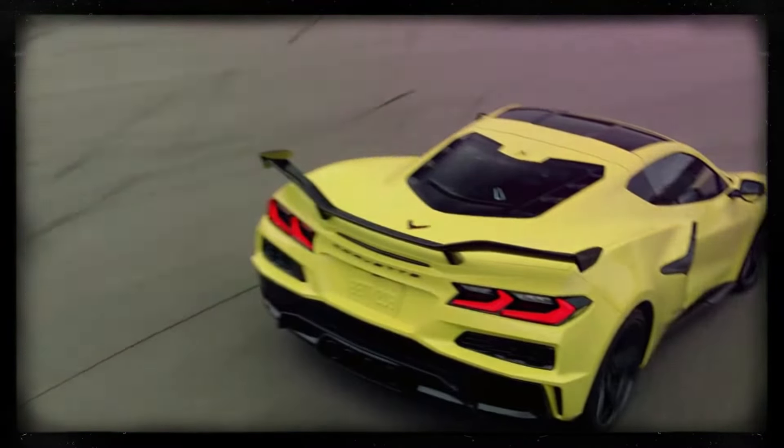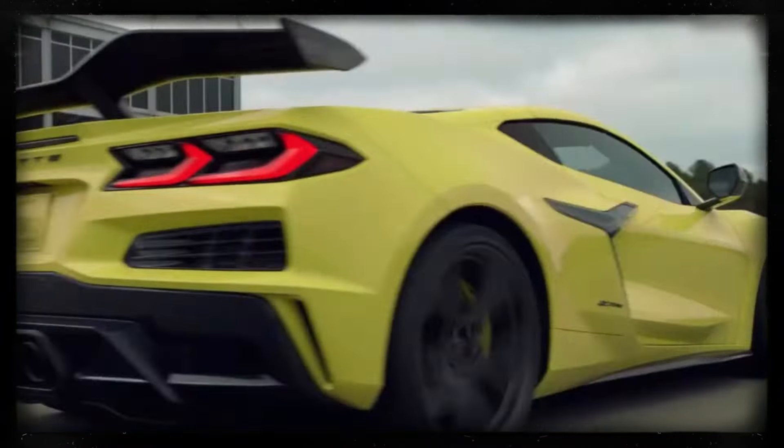The new ZR1 is set to debut sometime this summer — the excitement is real, folks.